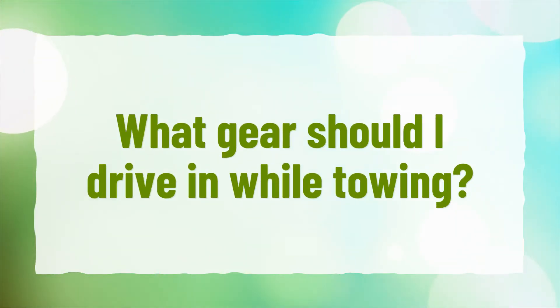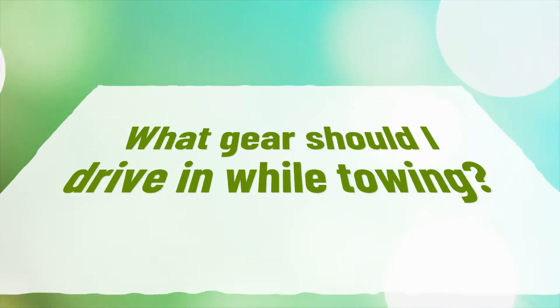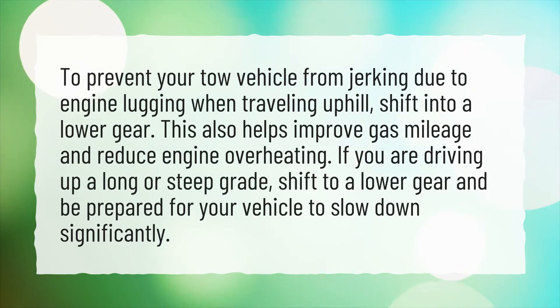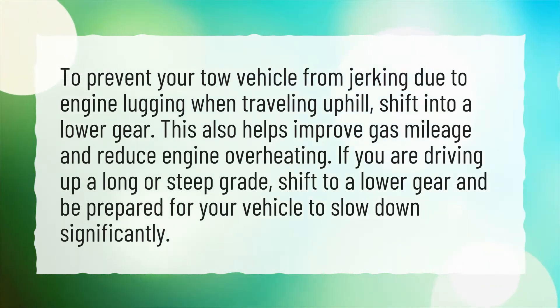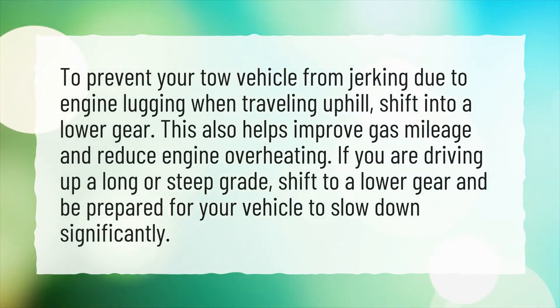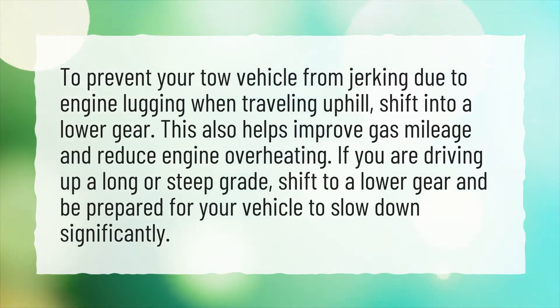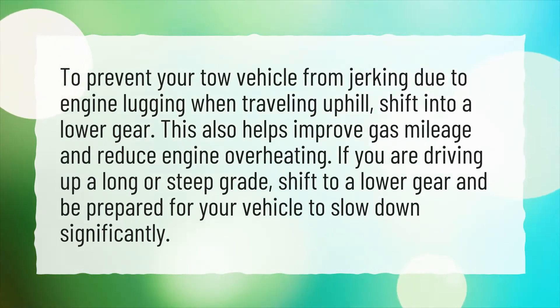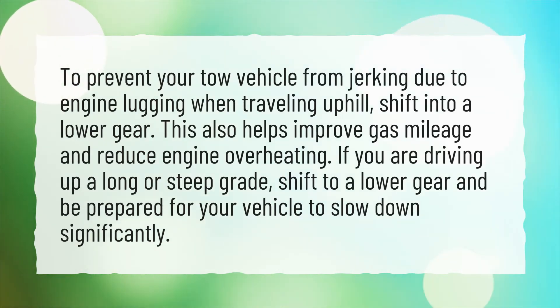What gear should I drive in while towing? To prevent your tow vehicle from jerking due to engine lugging when traveling uphill, shift into a lower gear. This also helps improve gas mileage and reduce engine overheating. If you are driving up a long or steep grade, shift to a lower gear and be prepared for your vehicle to slow down significantly.